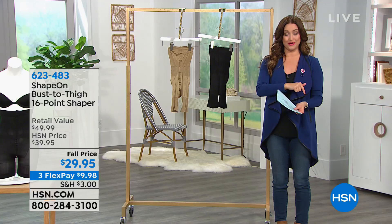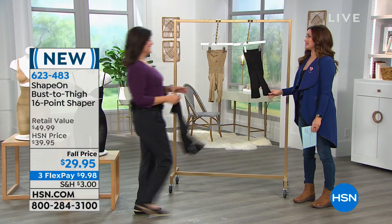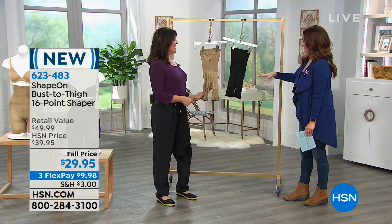Stella Richards, come on out! Nice to have you. I was looking at this — it has the least bit of hanger appeal of anything we've ever offered, right? It's itty bitty, but it's so amazing. Everybody at home is going, 'I'm not fitting all of this into that.' But yes, you can — I promise. We're going to help you get your shape on today.